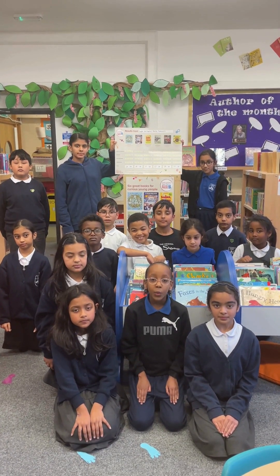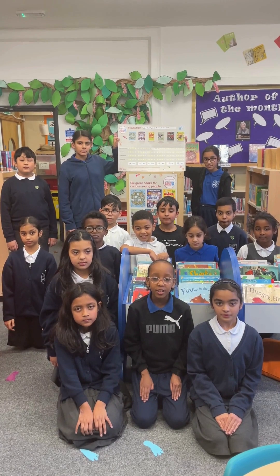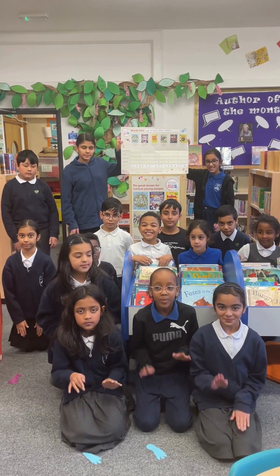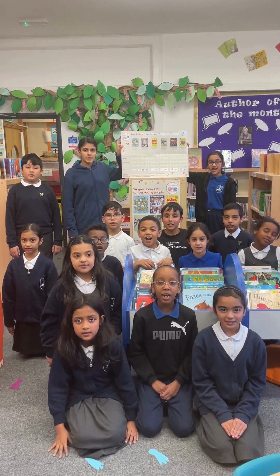We also have Live Like a Hunter-Gatherer and Step Inside Science Jams in the rankings. And at 5th place, we have A Bug's World.